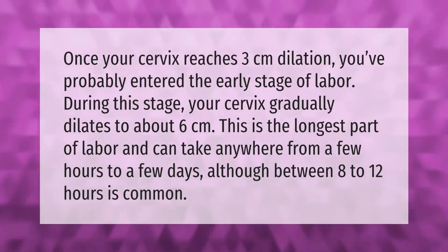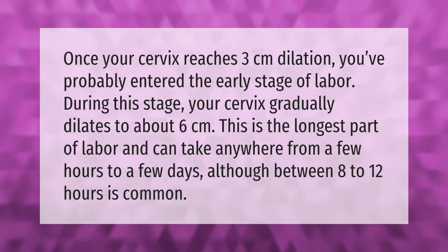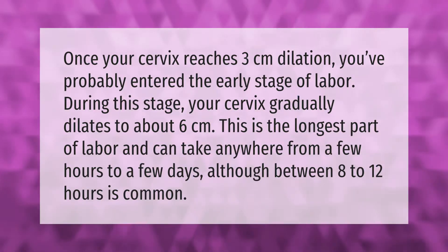This is the longest part of labor and can take anywhere from a few hours to a few days, although between 8 to 12 hours is common.